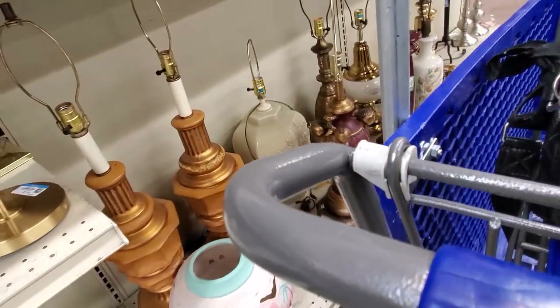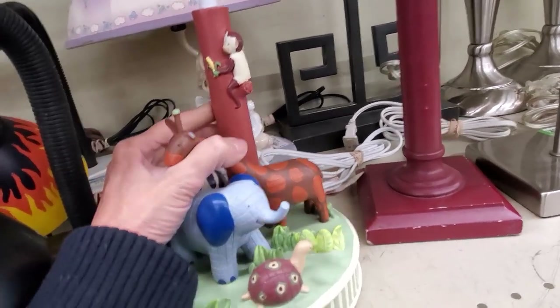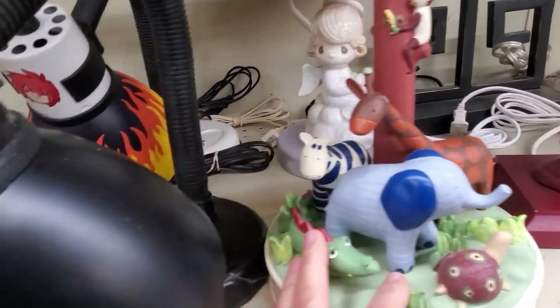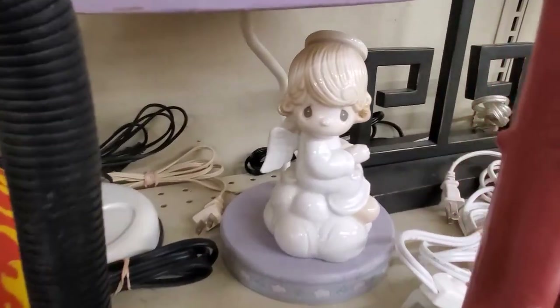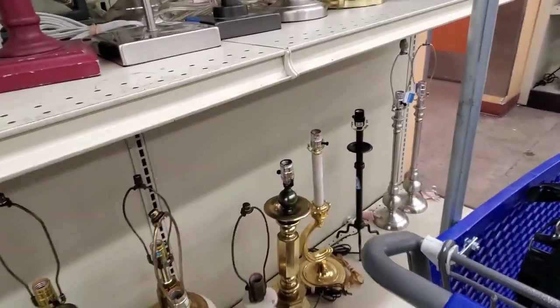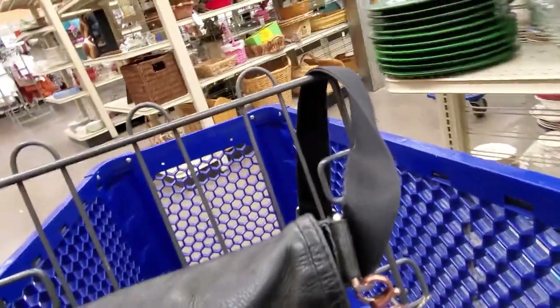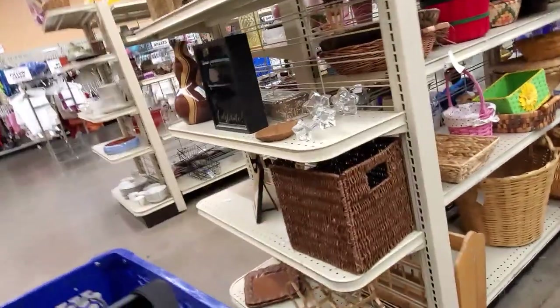Peeking at the lamps — nothing too exciting. But I did spot this little Jungle Safari nursery lamp — super cute. But comps really aren't that great on it, so it wouldn't be good for reselling. Now this Precious Moments lamp, I couldn't find any comps on, but I tend to really steer clear of Precious Moments because their value has gone down so much in the past several years. And I was a collector, so that makes me a little sad.